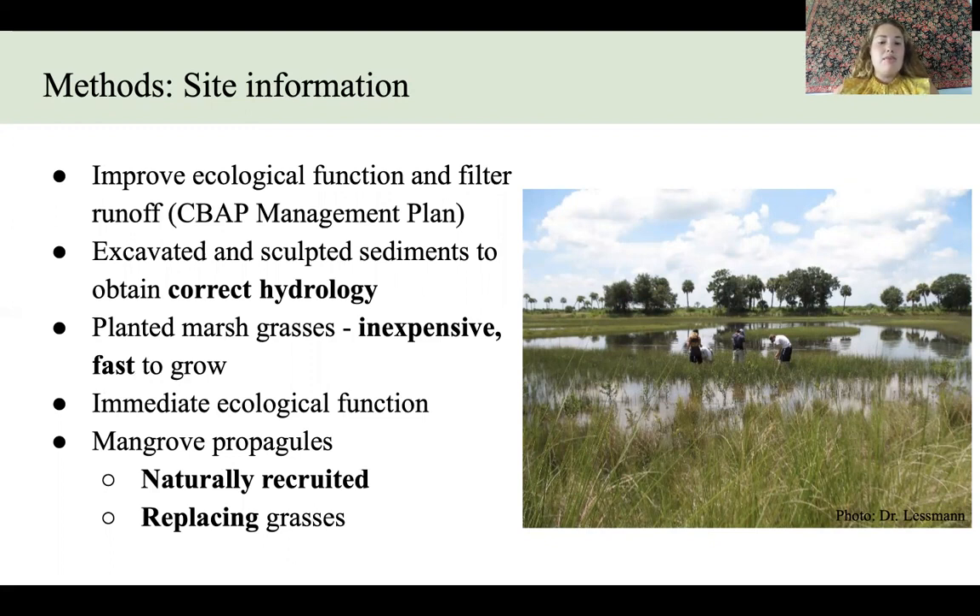Marsh grasses also provide an immediate ecological function. After the marsh grasses established, mangrove propagules — remember those reproductive units we mentioned earlier — were able to float in with the tides and naturally recruit over time, replacing the grasses.